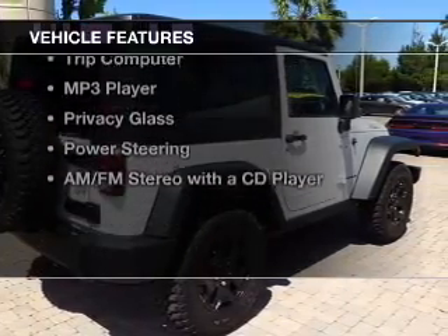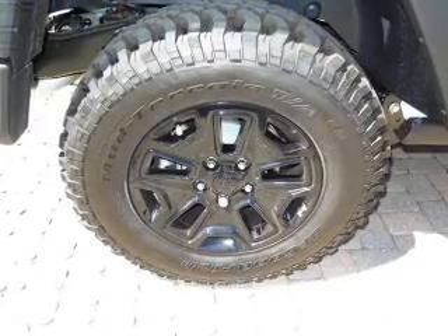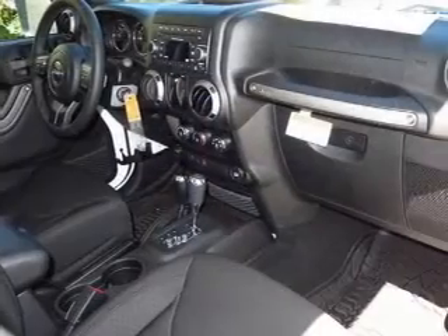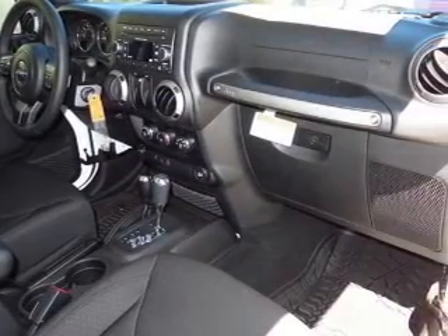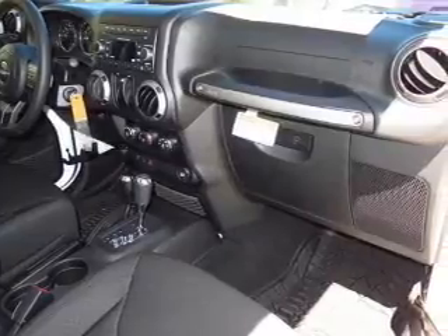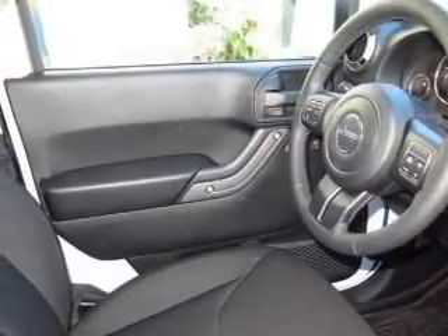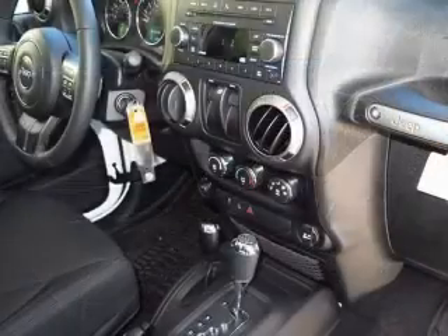The features include Sirius XM satellite radio, digital audio input, steering wheel controls, an adjustable tilt steering wheel, cruise control, a trip computer, an MP3 player, privacy glass, power steering, and an AM-FM stereo with a CD player.